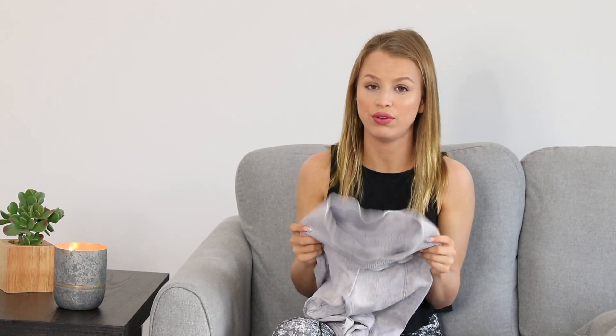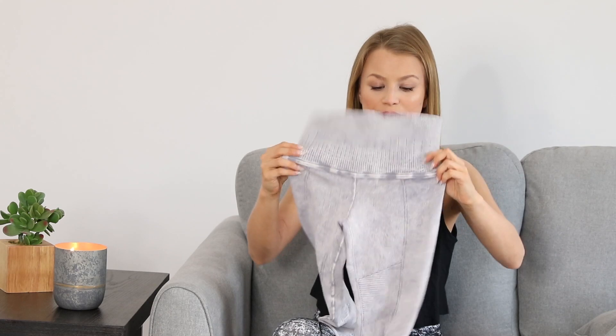They come in a ton of really cool colors and have a really unique vibe about them. I do recommend checking these out if you never have before.